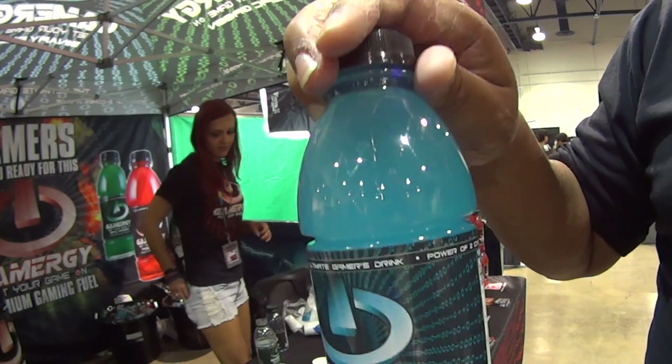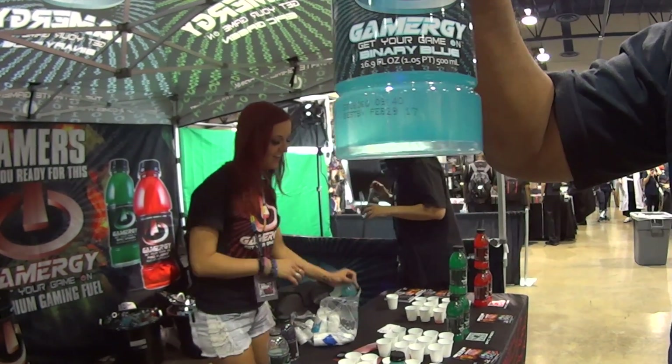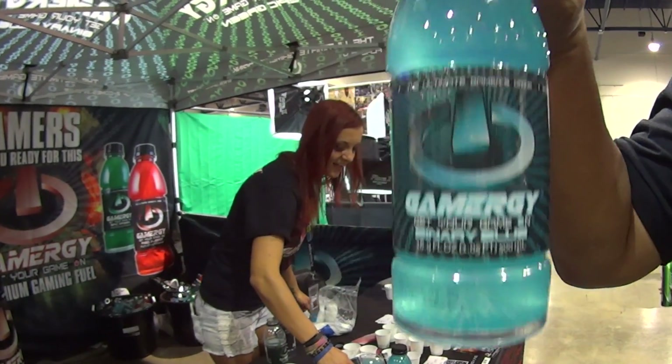Let's talk about sugar — there's only 10 grams in the entire bottle, and the entire bottle is only 40 calories. It's the best gaming drink and energy drink on the market.